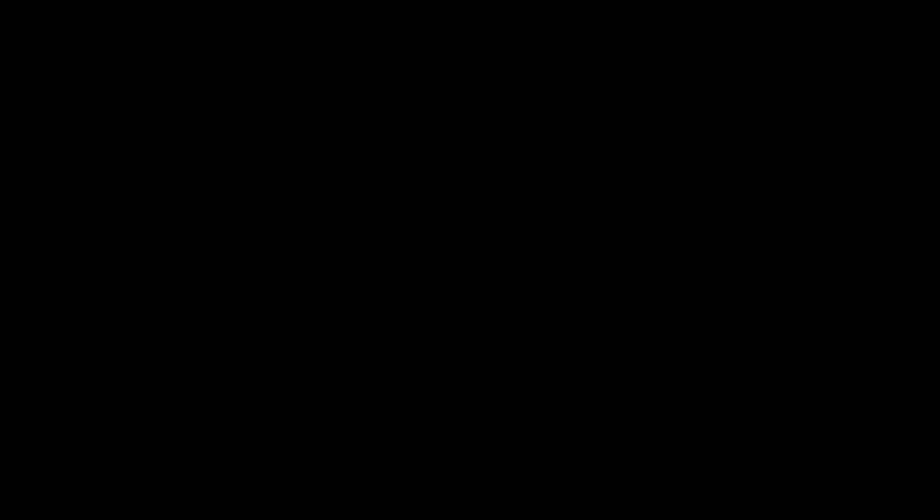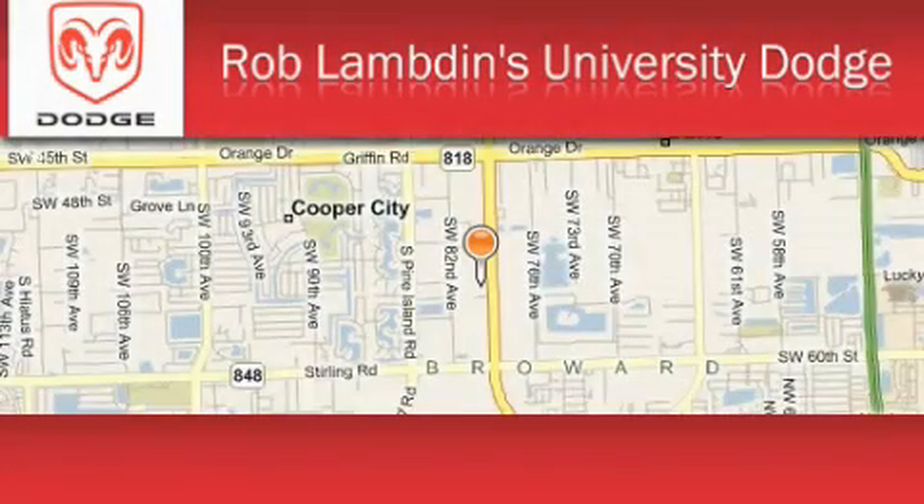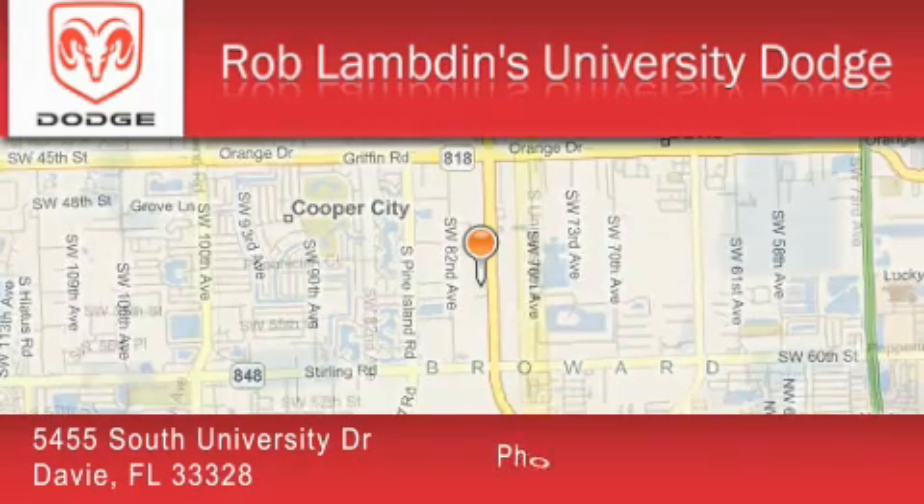Stop by today and test drive this vehicle for yourself. Rob Lambden's University Dodge is located at 5455 South University Drive in Davie.